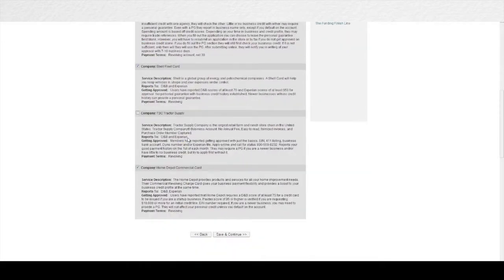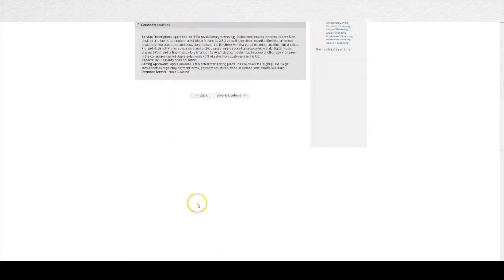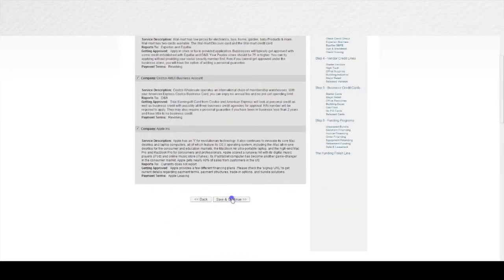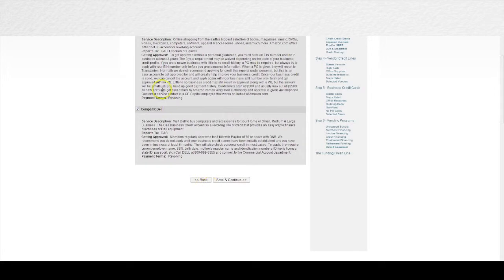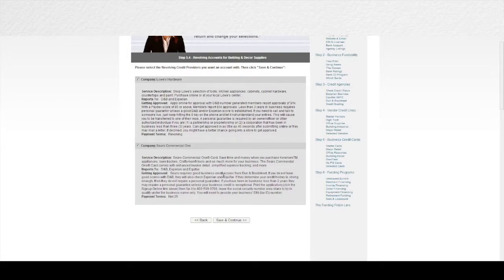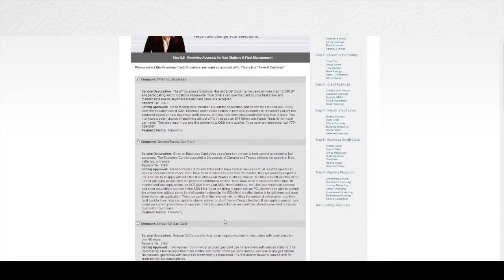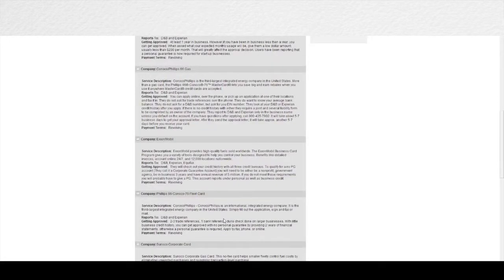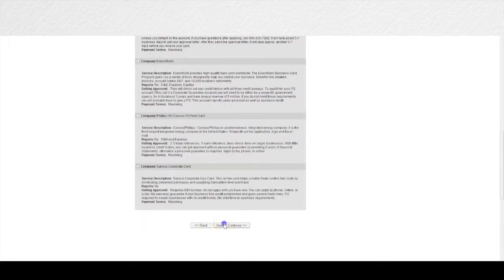Through the system you have access to more revolving sources than anywhere else. Now you have the largest abundance of vendor sources to initially build your business credit, then you can come in and start getting revolving credit at places like Walmart, Costco, Apple, Amazon.com, and $10,000 at Dell — and these are the kind of companies you would want to have actual revolving credit with. There's even a simple gas card page — imagine having two, three, four, or five thousand dollar gas cards in your business name that you're not personally liable for.